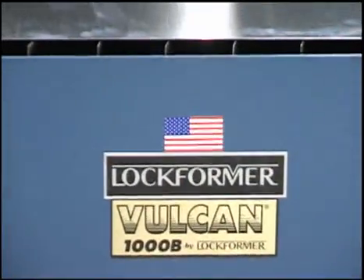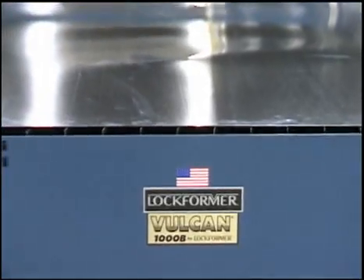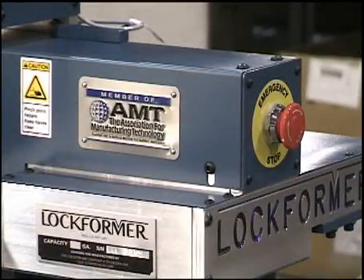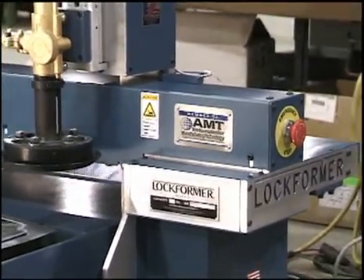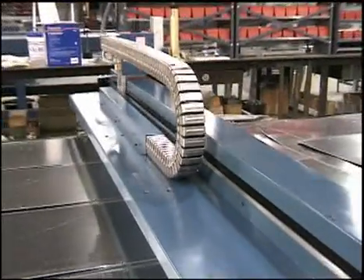Here at Lockformer, we wanted to make an automated system for the smaller fabricator. But first, we had to figure out how to cut the cost without compromising Lockformer quality, and that wasn't easy. So we started from scratch using innovative design, unique technology, and integrated manufacturing science that created a plasma cutting system unlike anything Lockformer had produced in the past.